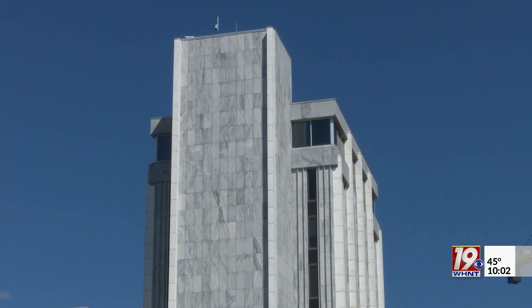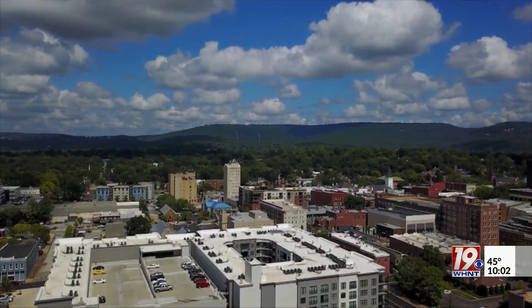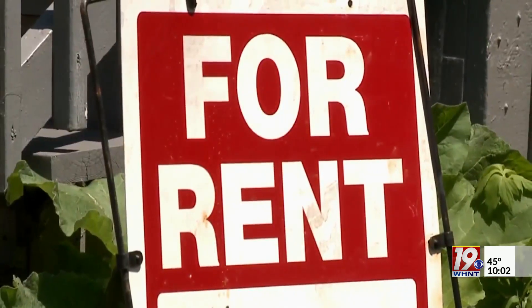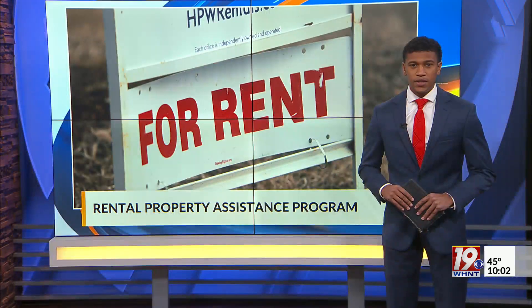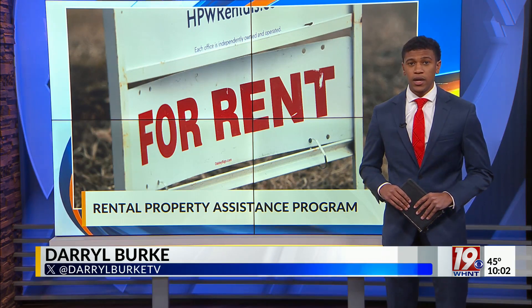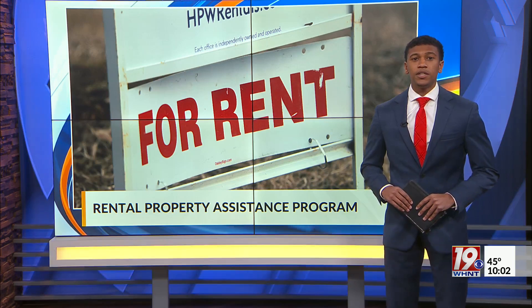Oren said the city had helped create some new affordable apartments but wants to preserve older low-income housing opportunities so the city doesn't lose any of the ones it currently has. The deadline to apply for the rental rehabilitation program is November 20th. A link to apply is available on the station's website at whnt.com.